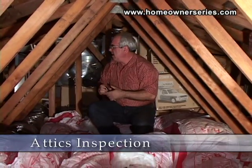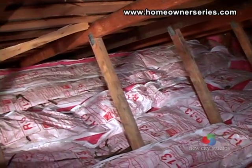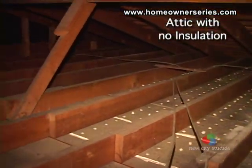The attic should be inspected to identify the type and amount of insulation present in the house. Insulation directly pertains to heating and cooling costs, so make sure there is an adequate amount of insulation present.